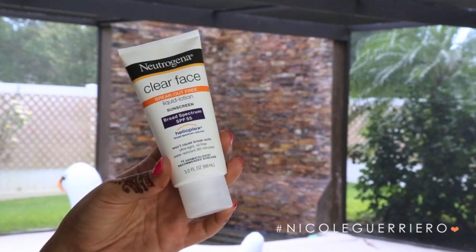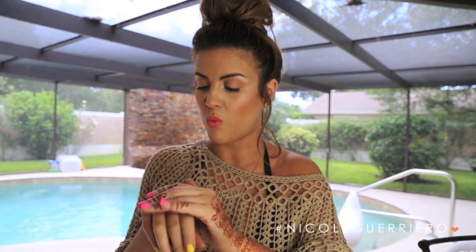Clearly the first product I'm going to mention is sunscreen. I have a couple of different kinds because you want to protect your skin without a doubt — it's the only skin you'll ever be in. I have the Neutrogena Clear Face here, which I really love for my face. It is broad spectrum with an SPF of 55, and it won't cause breakouts because it's really lightweight and it doesn't leave a white cast on your face.